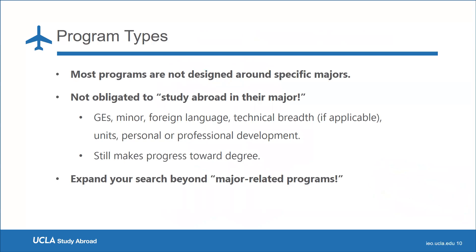Most programs are not designed around specific majors, and students are welcome to apply. You're also not obligated to study abroad in your major. You can study abroad to fulfill GEs, a minor, a foreign language, or for personal and professional development. All of our programs are meant for students to still make progress toward their degree, and I'll be talking more about how academic credit and the transfer of credits works.